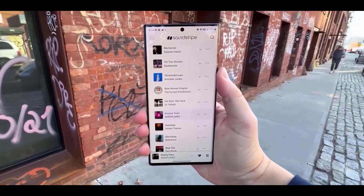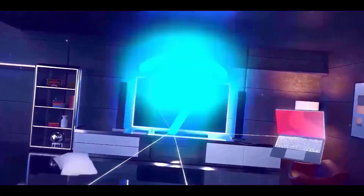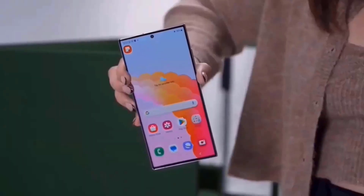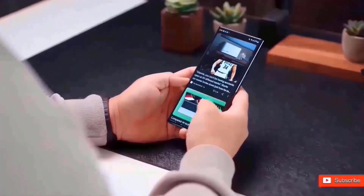These leaks give fans a fascinating insight into what Samsung has in store for its next flagship series. The prospective design modifications, camera improvements, and material selections demonstrate Samsung's dedication to innovation.